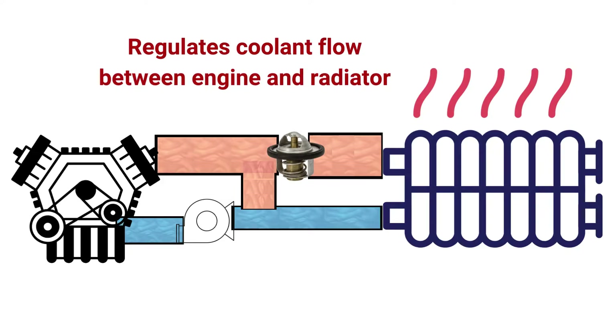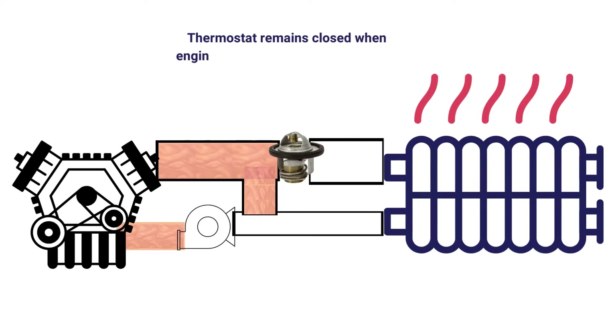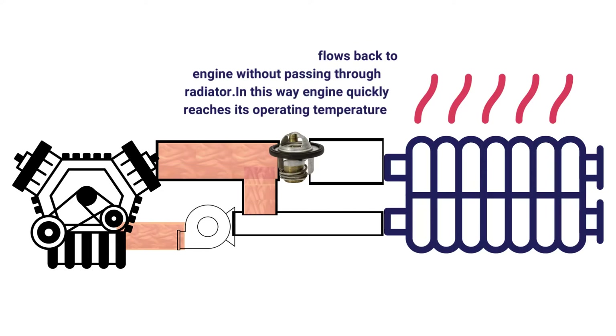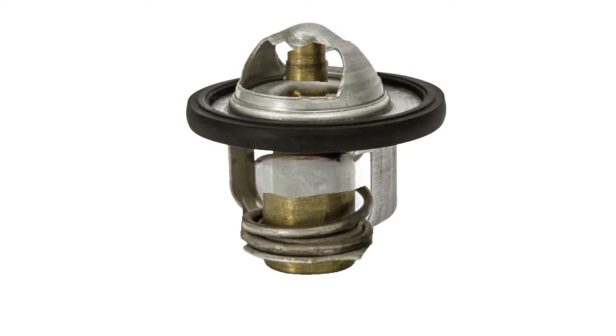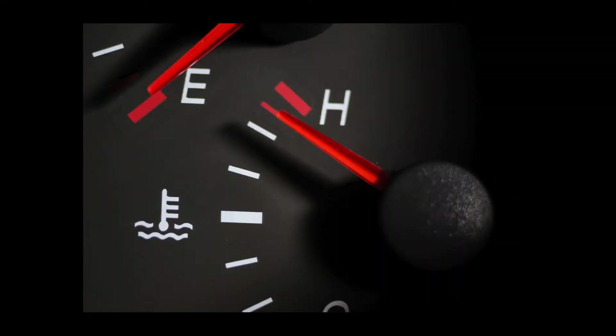Number one: stuck thermostat. The thermostat is essentially a valve that opens and closes to regulate the flow of coolant through your engine and maintain the optimal operating temperature. When the thermostat fails, it can either stick in the open or closed position, causing your engine to run too cool or overheat.